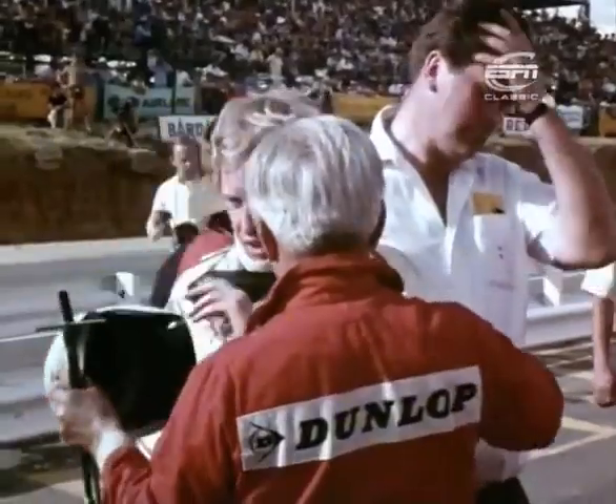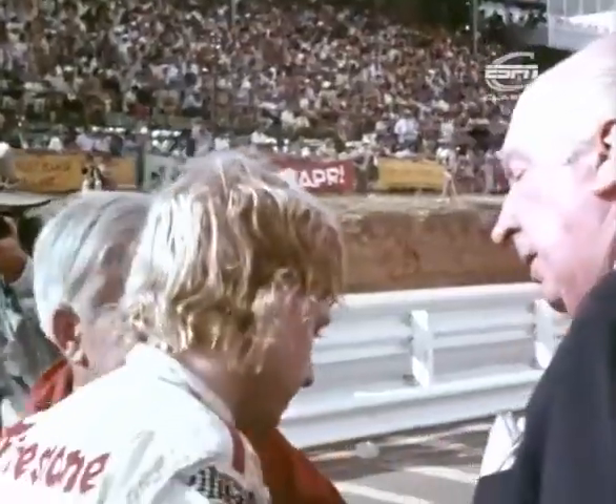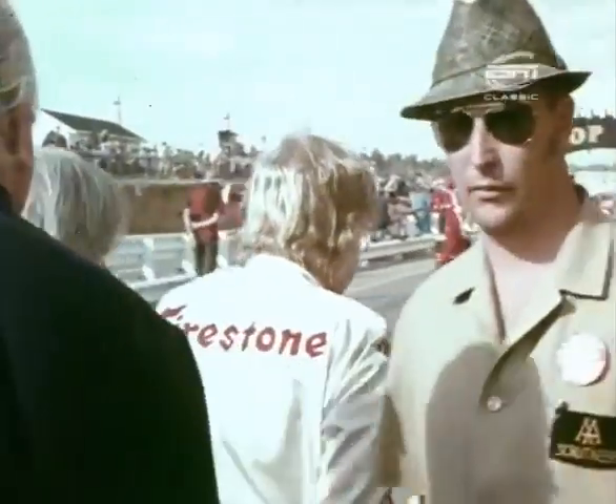Troubles were not over for BRM either. George Eaton retired on lap 59 with a broken engine, leaving only Rodriguez to carry the flag and finish the race. But as Brabham came in for the laurels, over-eager pressmen and supporters turned the welcome into confusion, as at least one cameraman would have good cause to remember later.